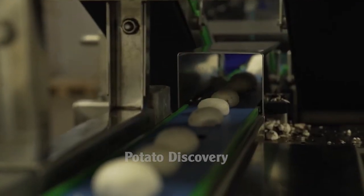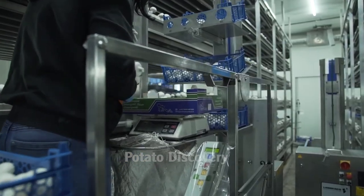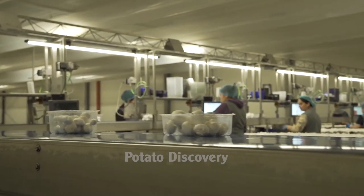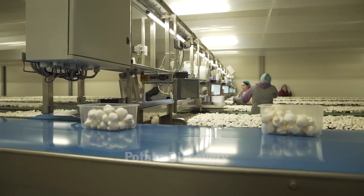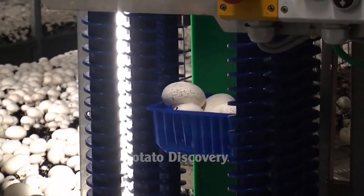The harvest time may be longer or shorter depending on the temperature, humidity, cultivar, and mushroom harvesting stage. Most mushrooms are harvested in 35 to 42 days, though some mushroom farms harvest a crop in 60 days, and it can last up to 150 days.